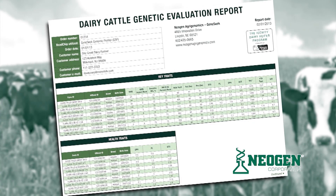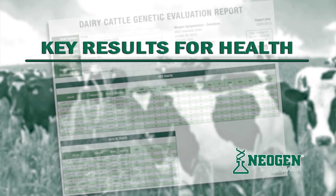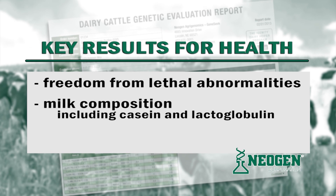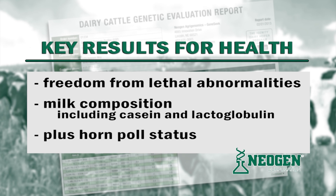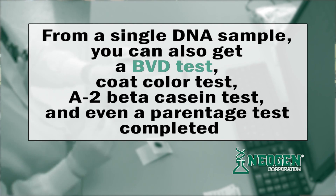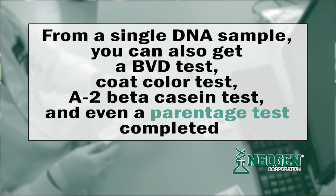In addition to the genetic trait results, the iGenity Dairy Heifer Profile also provides access to additional information on key results for health, such as freedom from lethal abnormalities, milk composition including casein and lactoglobulin, plus horn/poll status. Neogen's heifer program is also unique in the industry in that they include the definitive test for the most influential genetic variants for milk, fat, and protein yield through its special relationship with dairy genetic researchers worldwide. Plus, from a single DNA sample, you can also get a BVD test, a coat color test, A2 beta casein test, and even a parentage test completed.